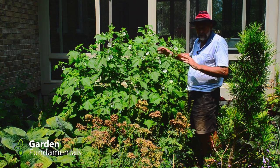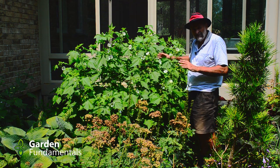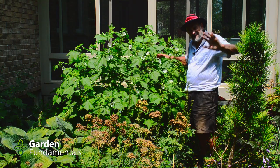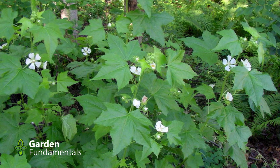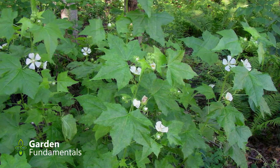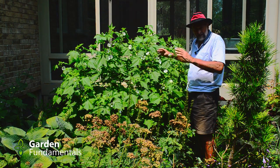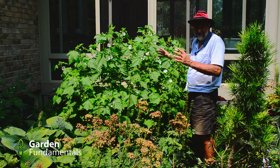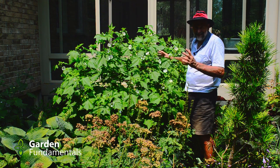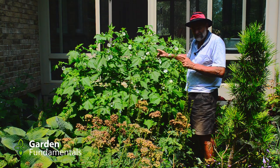Some mallows are quite weedy and seed all over the place, but this one doesn't seem to have that problem. I had it in an area behind the camera and it just got too small for it, and also a bit too shady — I think it likes full sun. It's much happier here and also grows a little larger. I've found two seedlings in the garden after having the plant for eight to ten years, and if all I get is two seedlings, that's not a problem for me. See if you can find this plant — the Russian Mallow.